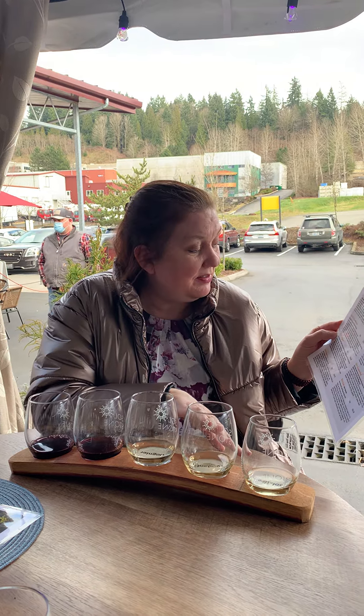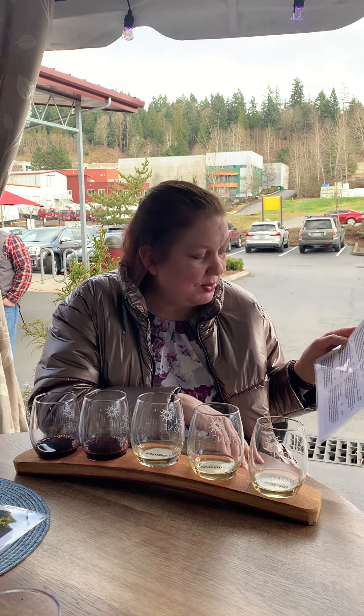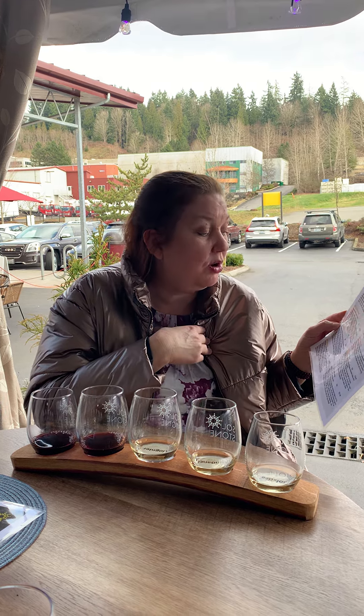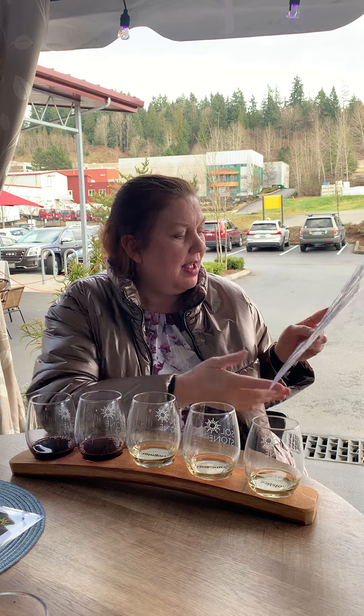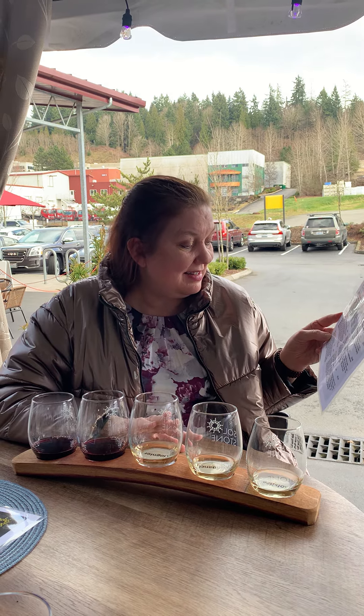I chose the 2019 Viognier — it's a 93-point winner from Anton Creek, Corfu Prossy, and Connor Mee Vineyards. These are expensive grapes. The 2019 Sundance is a blend of Sauvignon Blanc and Sémillon, and I always liked those blends so I had to try it.